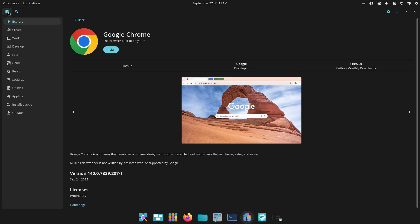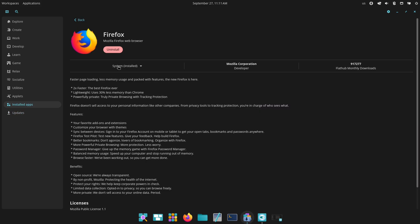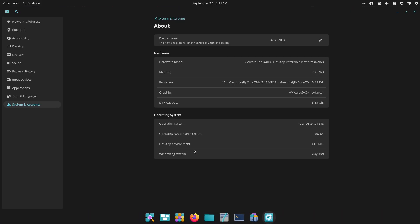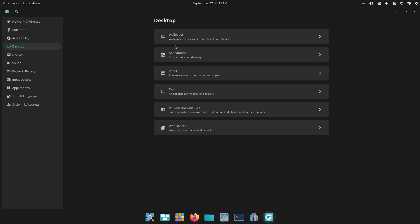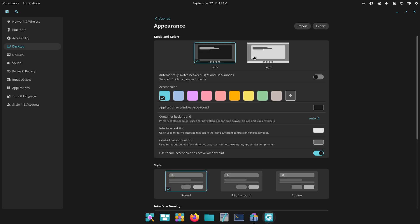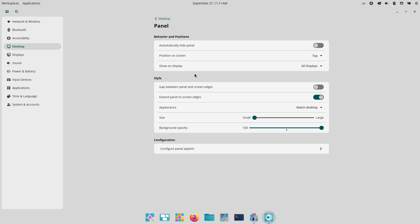Quick test checklist: if you plan to test the beta, try this — back up your system, download the correct ISO (Standard vs. NVIDIA), verify the checksum, disable Secure Boot, test basic apps like Files, Terminal, and Text Editor, try window tiling, fractional scaling, and any accessibility features you need, and report bugs to System76 if you find them.